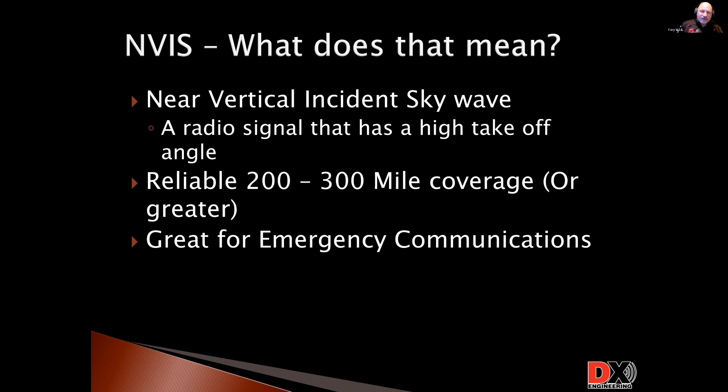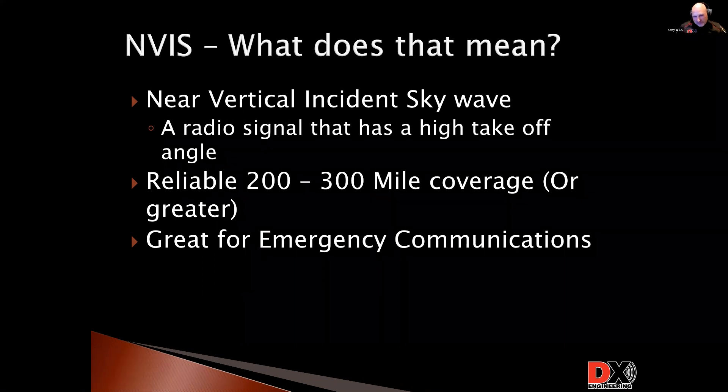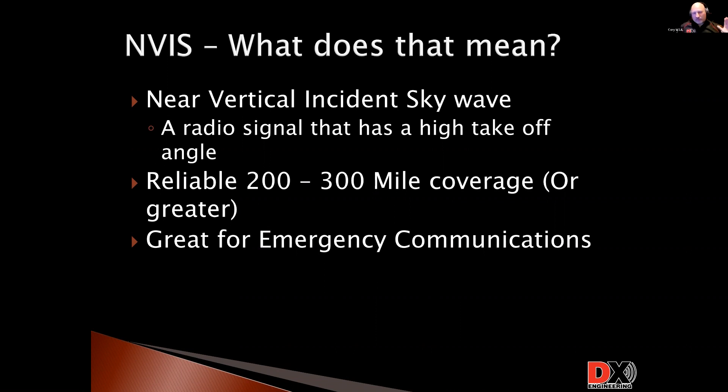NVIS is great — it has that high takeoff angle. What it gives you is very reliable communications within a 200 to 300 mile radius, sometimes further, but generally 200 to 300 miles is very reliable. That's really great for emergency communications. I've got local repeaters — one about 20 miles west, one about 30 miles east — but that's still infrastructure. I'm relying on the repeater working, on there being power, the tornado or whatever didn't take it out. With NVIS, that 200 to 300 mile range, all I have is my radio, my antenna, and I've got pretty good coverage.